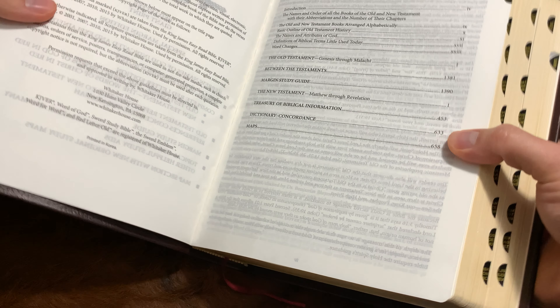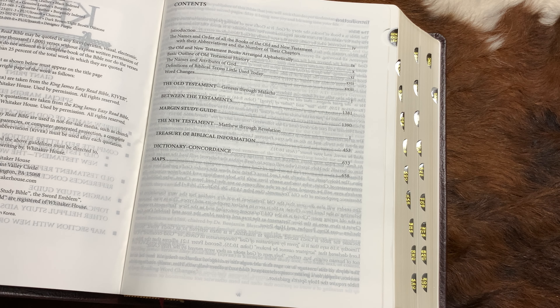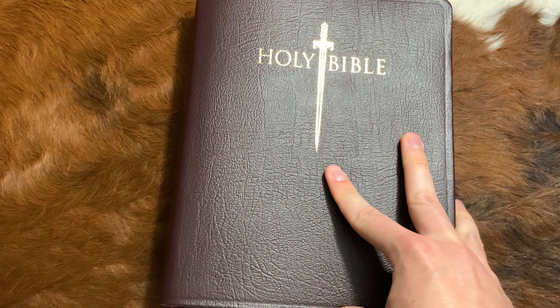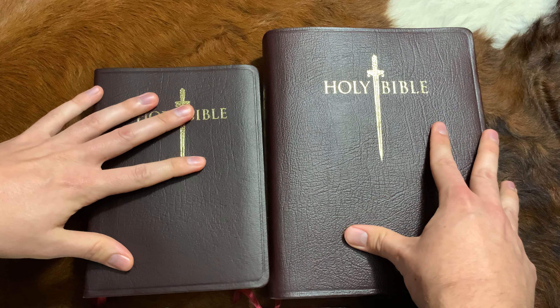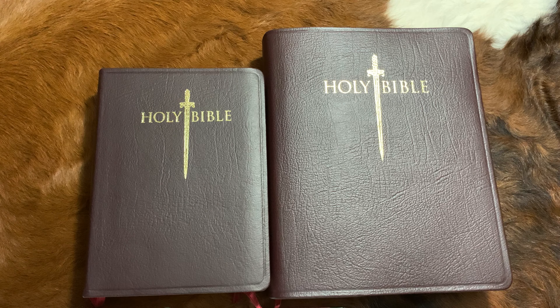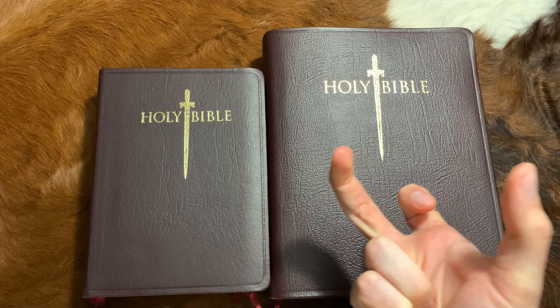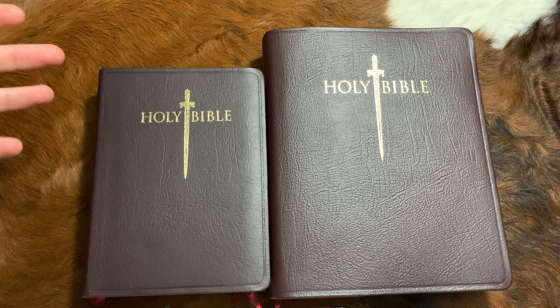Here it is — the absolutely astonishing, mind-blowing 289-page concordance. I've never seen anything like it. I promise you this is the most extensive concordance of all time, second only to Strong's Concordance — though that's not really a fair comparison. We start at page 609 and go all the way to page 898. If what you're looking for isn't in that concordance, I don't know what to tell you.